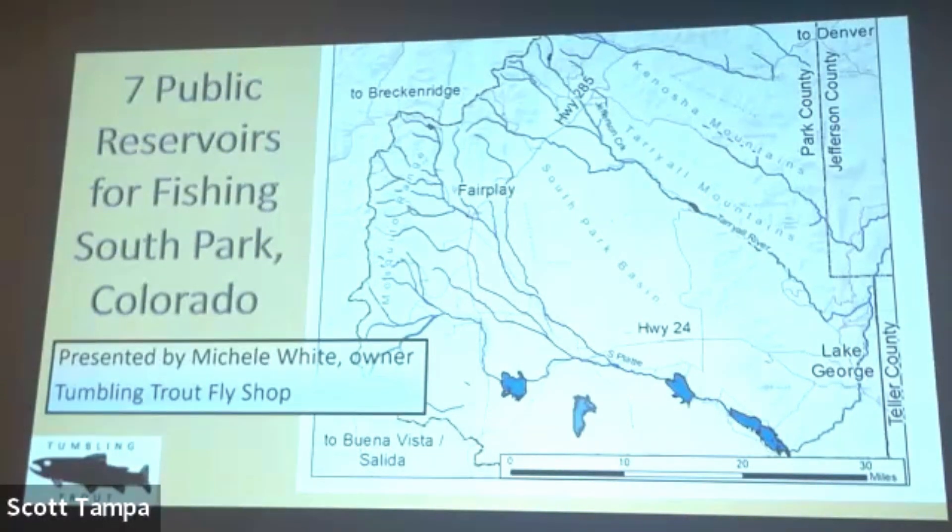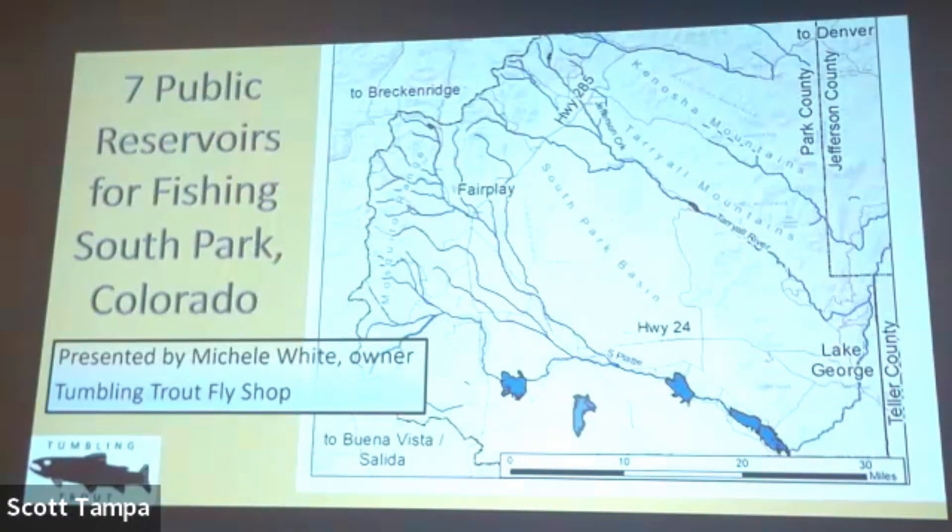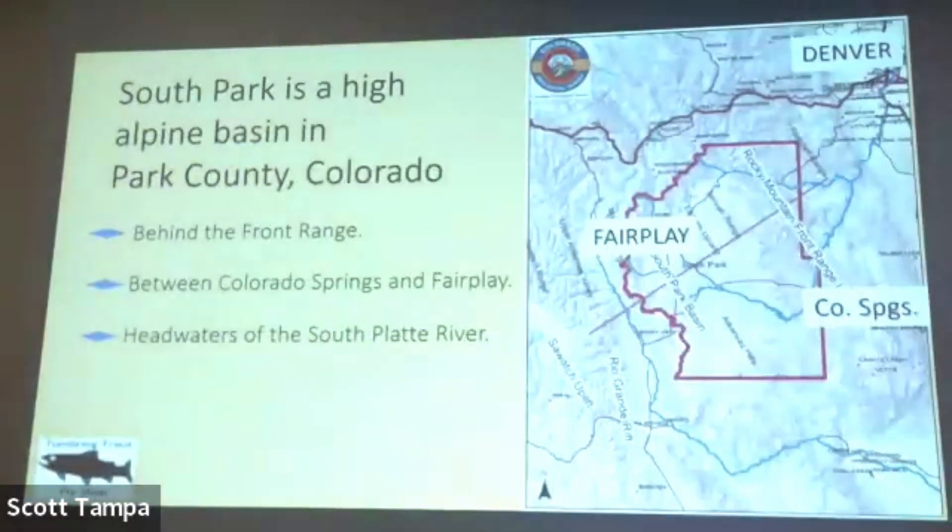The talk tonight is on reservoirs — not streamers, not river fishing, not 11 Mile Canyon, not Phil Iwani's No Mercy Midge — reservoirs, and why you might want to fish them. Did you know there are seven reservoirs in South Park? There are actually eight. Does anybody want to take a stab at naming them? Obviously I'm going to point them out.